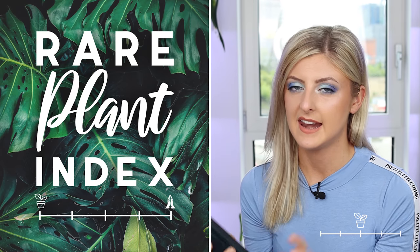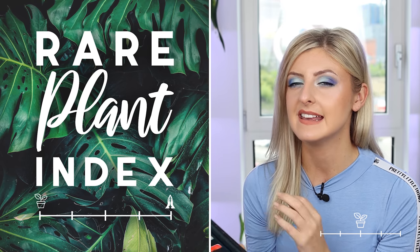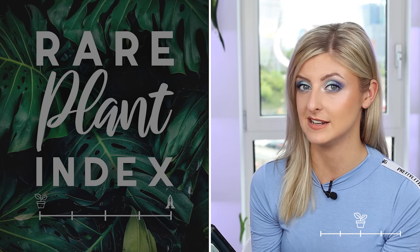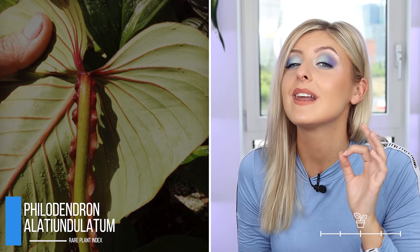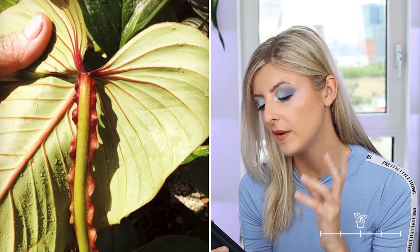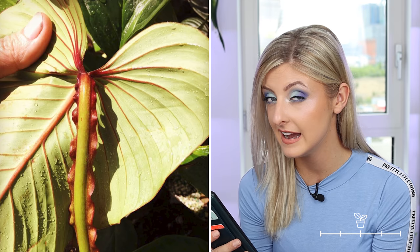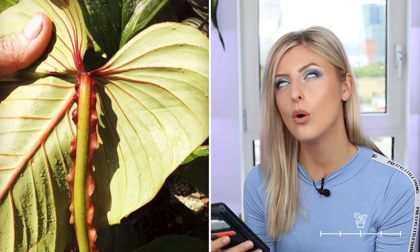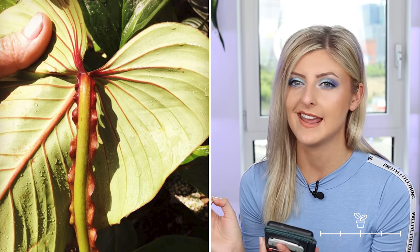Next on the list for very rare — and again not everyone's cup of tea because the leaves are pretty simplistic and the party is in the petiole — is philodendron alatiumgelatum. It's good if you don't like hairy stems but you want a plant with statement stems. When this plant gets mature, not so much when it's younger, it gets this ruffle trim that goes all the way down the petiole. It's really really funky. I don't know of many other philodendron that do this same thing.